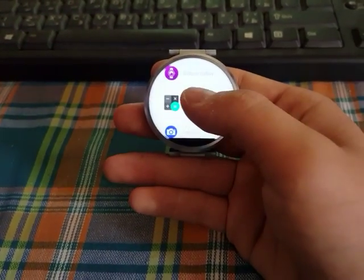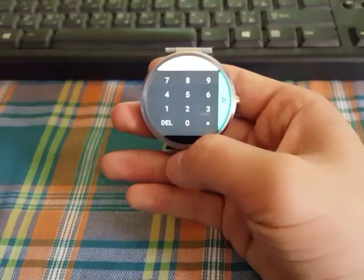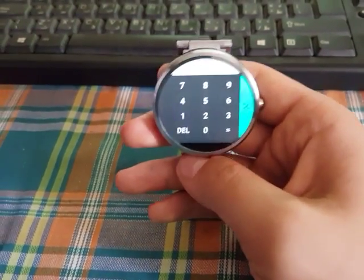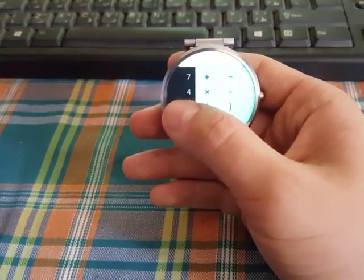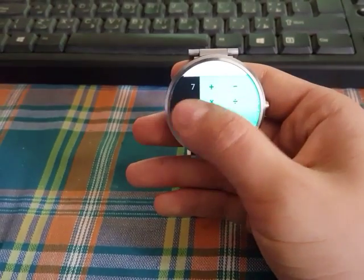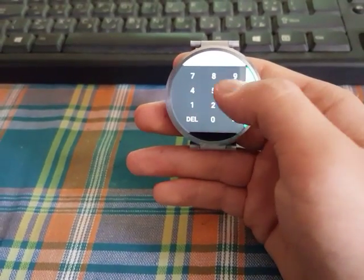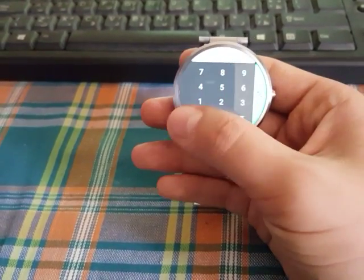Next up we got Calculator. This is a really cool calculator app on Android Wear. It looks like the stock Android calculator, it's really cool and it's nice.